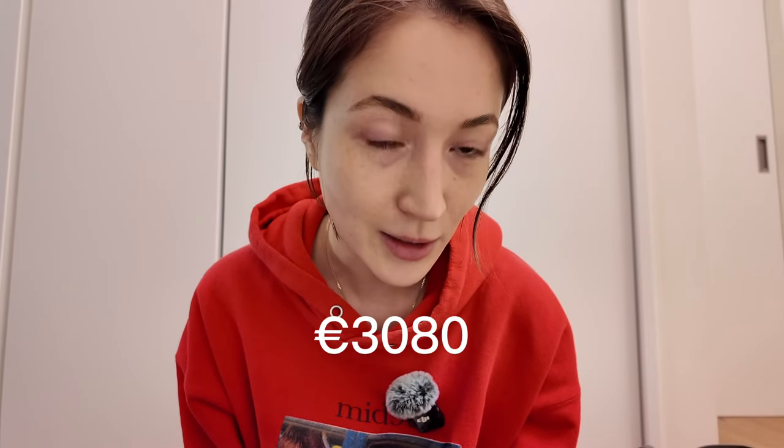The retail for this bag is 4,440 euros and I paid 3,080 euros. It's a bag you basically cannot get online and it's very hard to get in store. So paying 3,080 feels like a bargain — it's not a cheap bag, but it's also not very expensive compared to some of the other bags I've gotten here.